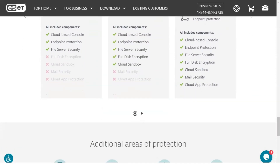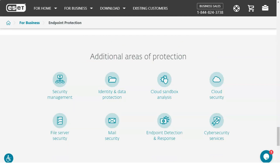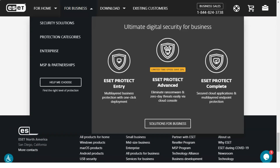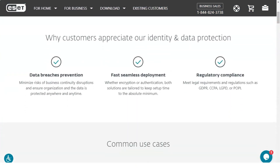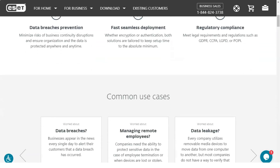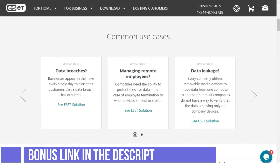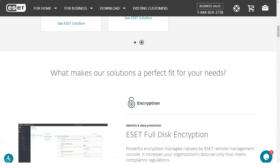Fortunately, the ESET team realized this, and this is another area where the program really excels. ESET Smart Security Premium automatically scans downloads for threats as they are downloaded. When a threat is detected, the user is immediately notified and the download is blocked. I tested this feature using my own test malware, and I'm happy to report that it functions exactly as I expected.